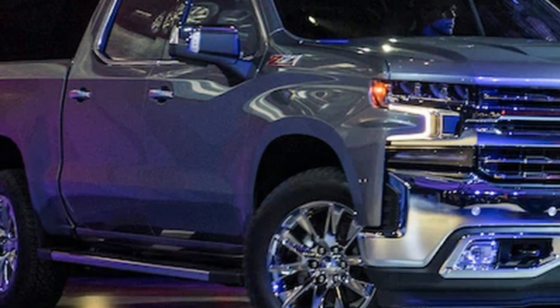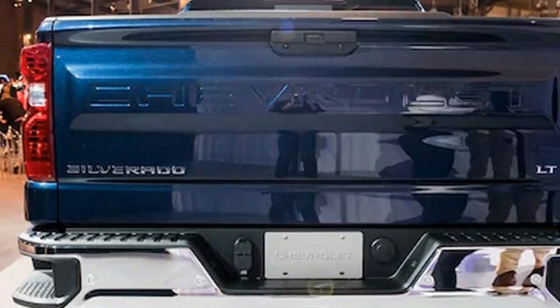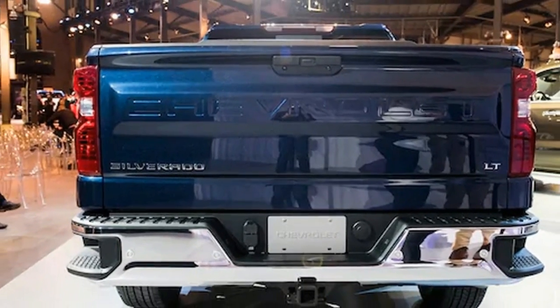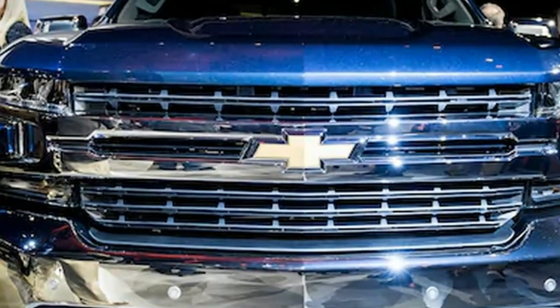3. While some vehicles place their blind spot sensors inside the taillights, the Silverado team opted against doing so to reduce replacement costs for customers. So if someone or something smashes one of your rear lamps, you won't be saddled with the additional cost of replacing those sensors.